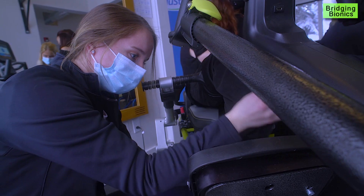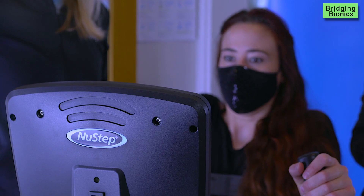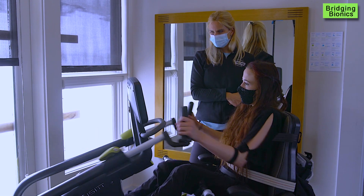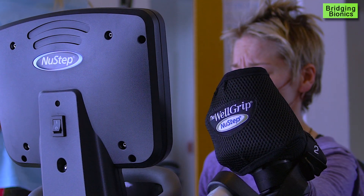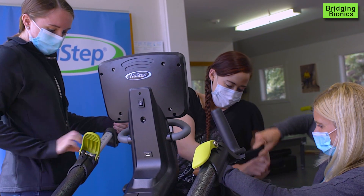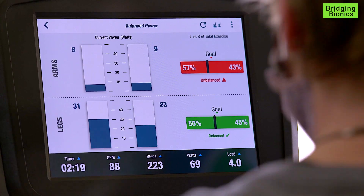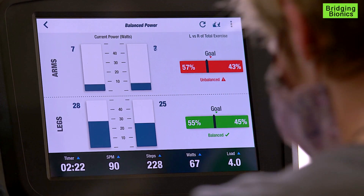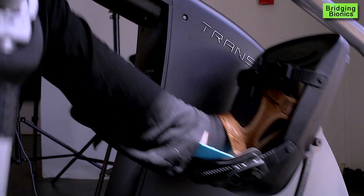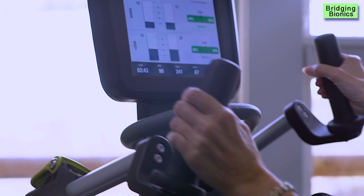In December of 2020, Bridgingbonics Foundation was gifted a transit recumbent cross trainer by NewStep, a company headquartered out of Michigan. The NewStep Transit is inclusive by design and can be used by a wide range of individuals with varying degrees of neurological challenges. How about we look here at how even you are, Danielle? A little bit more on the left leg than the right, but that's what we expected. Its versatility allows for dynamic upper and lower extremity training simultaneously.